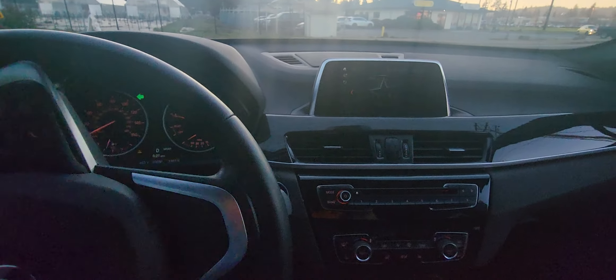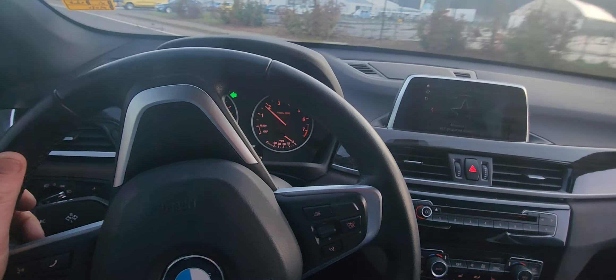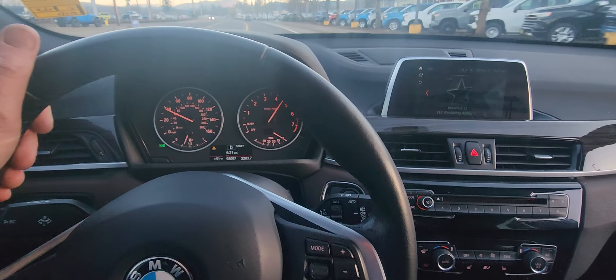It's a whole heck of a lot of car. We did a 104-point inspection, comes with a warranty, and it's under $20,000 — at $19,000.